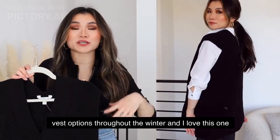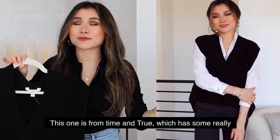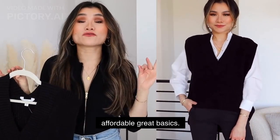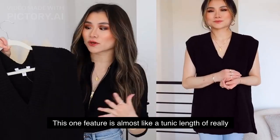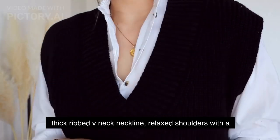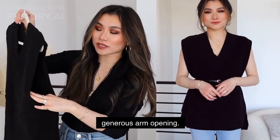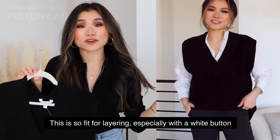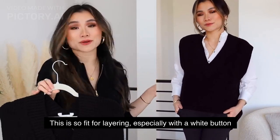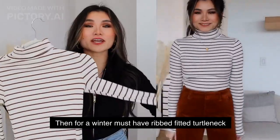Next is a sweater vest. Walmart has had some really good sweater vest options throughout the winter, and I love this one because it's oversized — it feels like a 'borrow from the boys' piece. This one is from Time and True and features almost a tunic length, a really thick ribbed V-neck neckline, and relaxed shoulders with a generous arm opening. It's so perfect for layering, especially with a white button-down shirt — a really great versatile piece for $17.